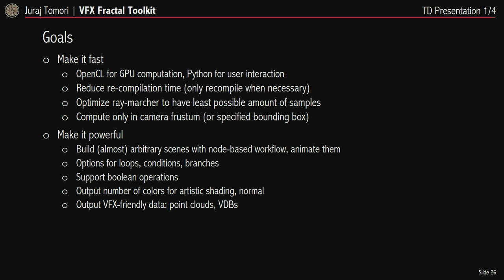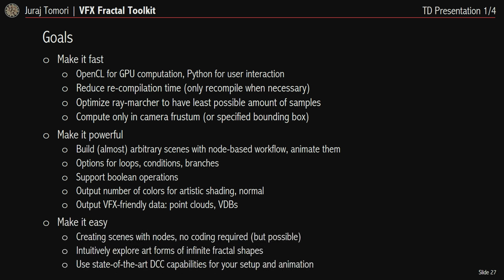I want to make this tool flexible and powerful — enabling users to build almost arbitrary scenes with a node-based workflow and animate them. Node-based workflow has the advantage of intuitive visual representation of fractal logic. I'm also planning to extend fractal logic by adding nodes for loops, conditions and branching, and boolean operations. The tool outputs color channels and normals, meaning generated fractals can be rendered by any renderer or exported to another DCC application. I plan to support two output formats: point clouds and VDB volumes, with no coding required but possible if needed.